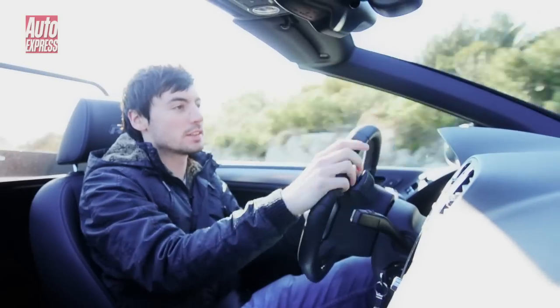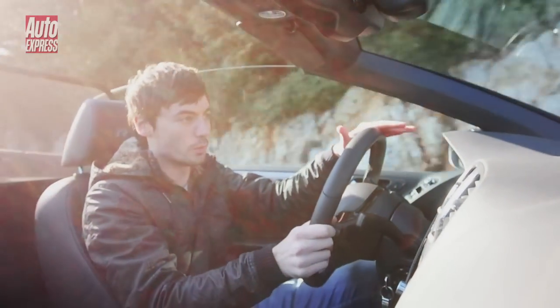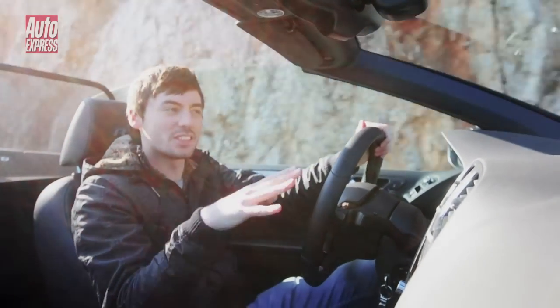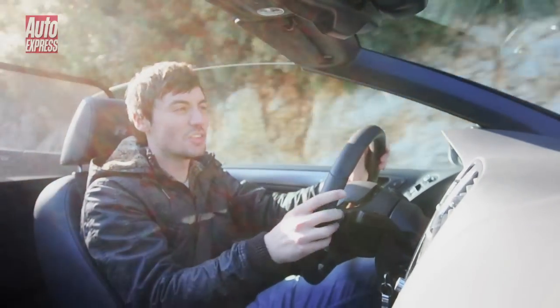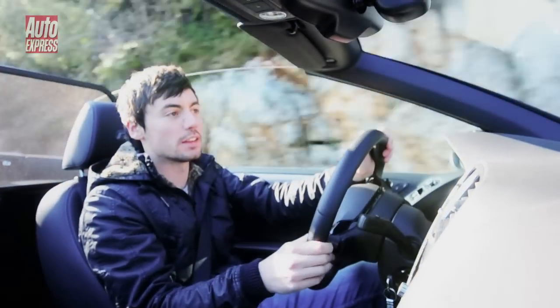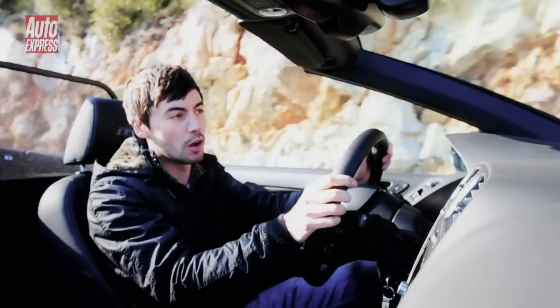And it's great at going around corners. There's a tiny bit of flex in the chassis and you can feel it coming through the steering column, but there's not too much body roll, so it kind of gets away with it. But in the end, there's not really any getting away from the fact that this car is a lot more expensive than the hatch and it only feels about 90% as sharp.